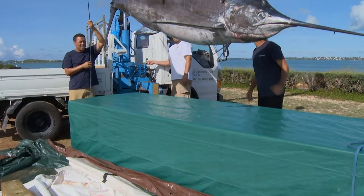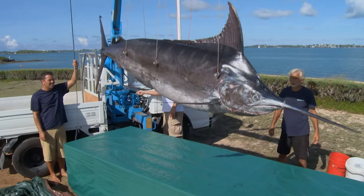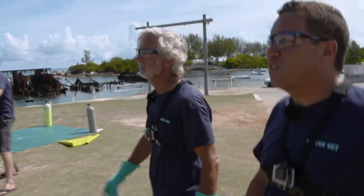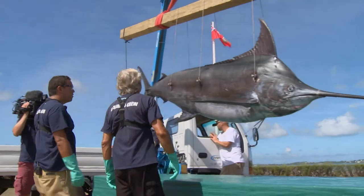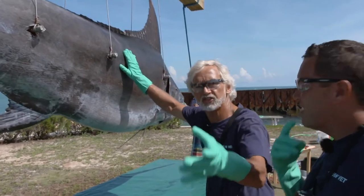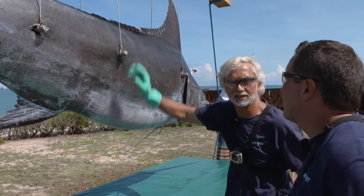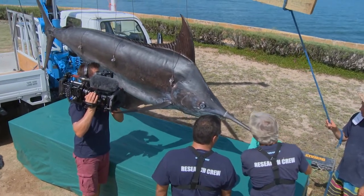Neil believes that by increasing the public's understanding of this species, it's possible to inspire greater conservation. Check the size of this fish — she is incredible. Over 500 pounds, so yes, it's definitely a female. 573 pounds of blue marlin — what a magnificent fish. So Choi, what do we think the function is of this massive bill on this fish?